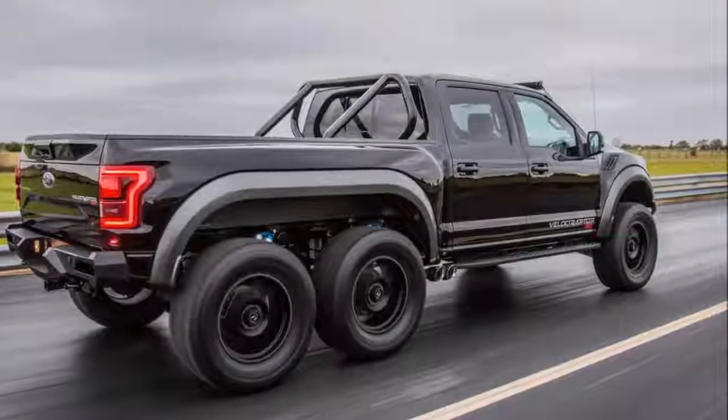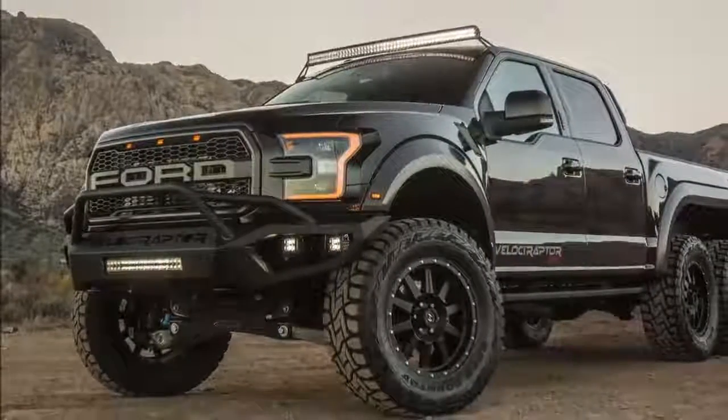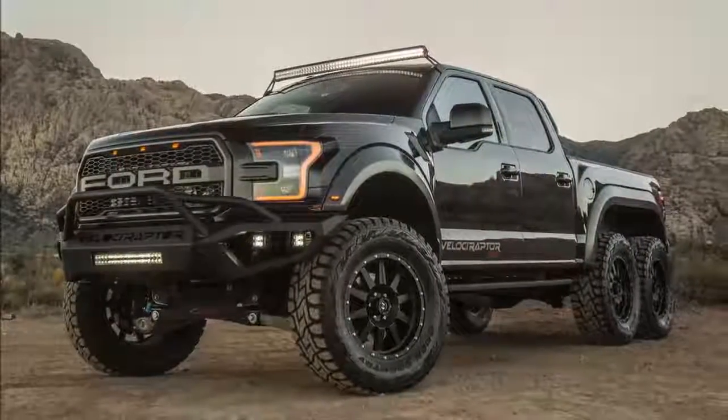Hennessey will make 50 of the gargantuan 6x6 Ford trucks and has already pre-sold a handful. Watch out, Mercedes — there's another contender for the six-wheel crown.